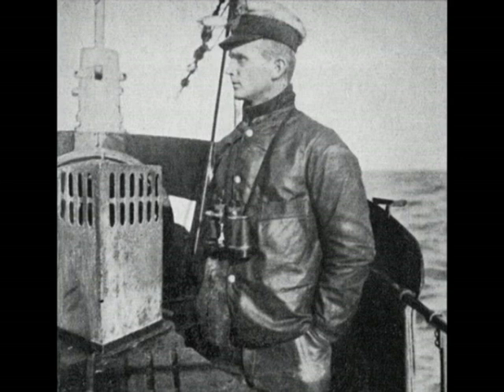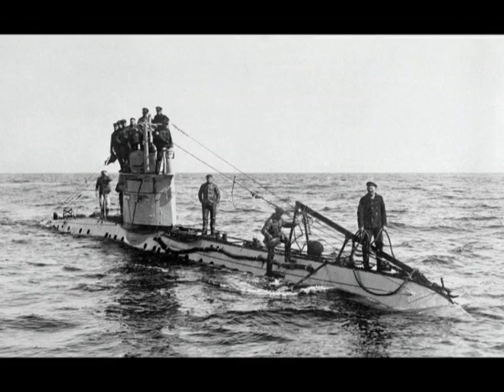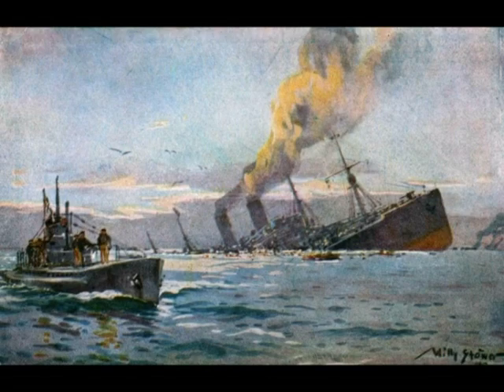U-boat means literally 'Unterseeboot' — undersea boat, so properly submarine. Germany had been relatively recently developing its submarine force, mostly directed against its greatest strategic opponent at sea — Britain, the British Empire — which was naturally and importantly superior on the seas, having the greatest naval force in the world.